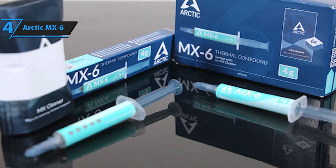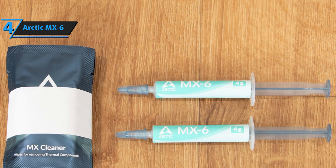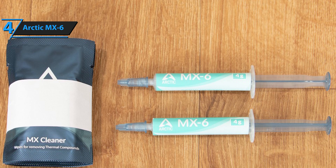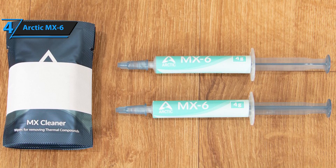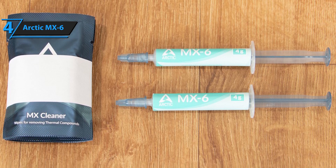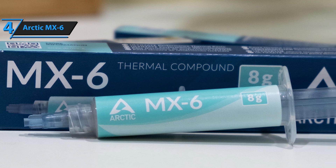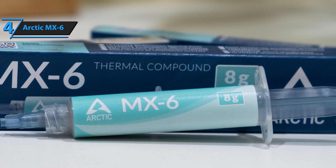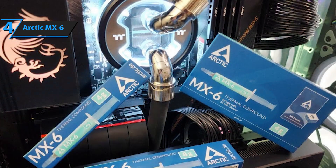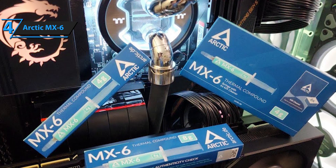The Arctic MX-6 is a conventional paste without exotic solutions based on liquid metals or grinding of precious metals. It has the experience of a brand that knows how to keep prices low while offering a quality technical solution. We can find it in different sizes: 2, 4, or 8 grams. The focus of this product is consistency and ease of use, with the ability to apply to all types of components, either directly on encapsulations such as laptop processors or GPUs, or with heat spreaders such as desktop processors.